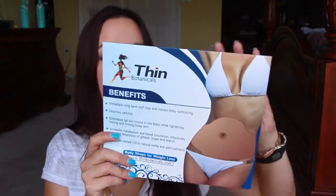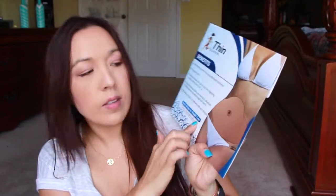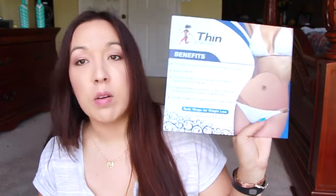Next I got this to try out — this is the Leaf Through Thomason. These are some little wraps, but it's not really a wrap. It's like a sticker that you stick on your abdomen. I'm going to try that out — I'm excited. I love these little things.